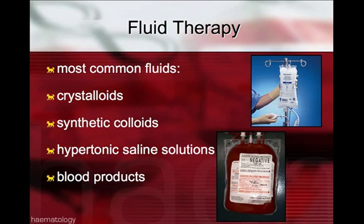The mainstay of therapy in shock is going to be restoring intravascular volume by fluids. The most common fluids we have available would be crystalloids, synthetic colloids, hypertonic saline solutions, and blood products. When talking about these fluids, we will discuss not only the advantages and disadvantages, but also their known effects on the immune and inflammatory system.